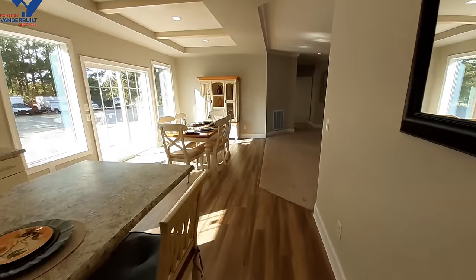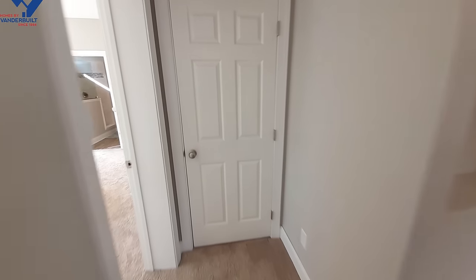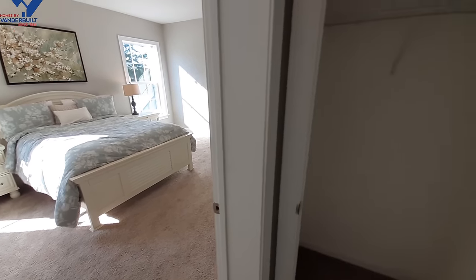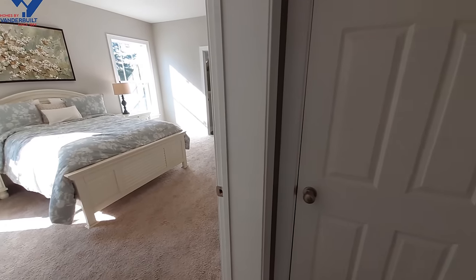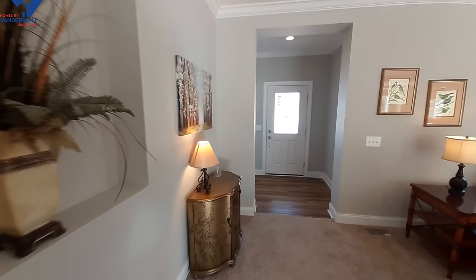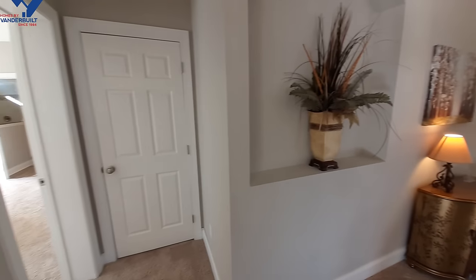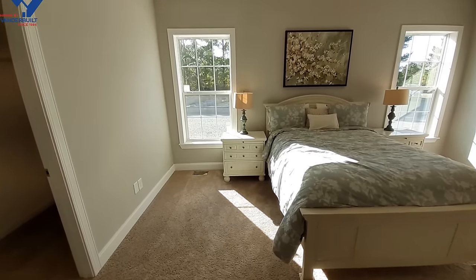Okay, so now we've got the master bedroom to go look at. But first, there's a coat closet here — this one is right next to the master bedroom, and it's going to be the closest one to your front door since there was no coat closet at the front door itself.